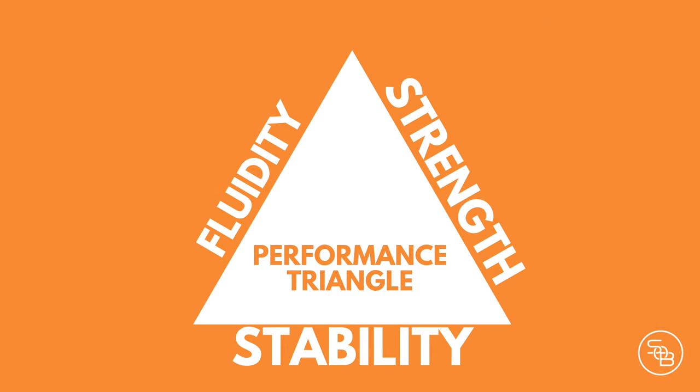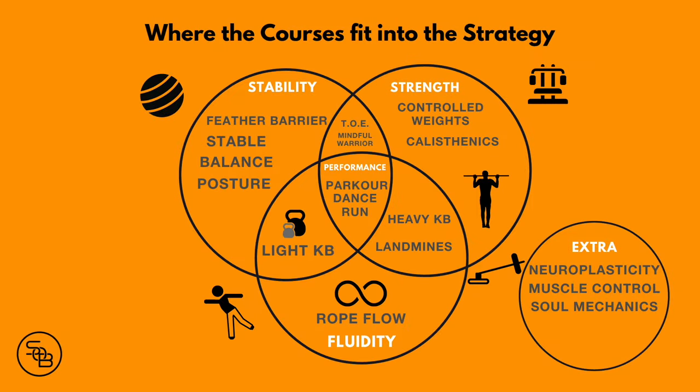When we get those foundations in place, we can have the rewards. The main pillars — stability, fluidity, and strength — each have their own aspects, and they're all intertwined and cross-linked anyway. That's the way I've broken it down in the school.